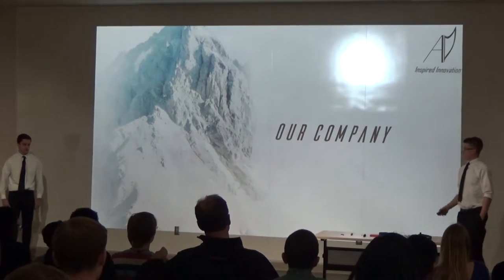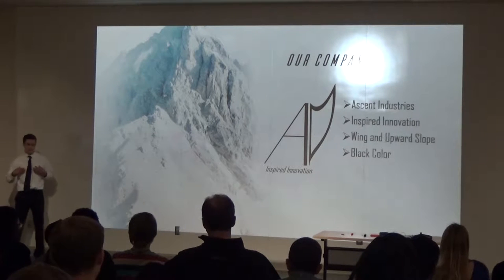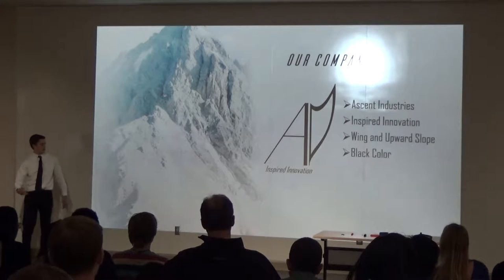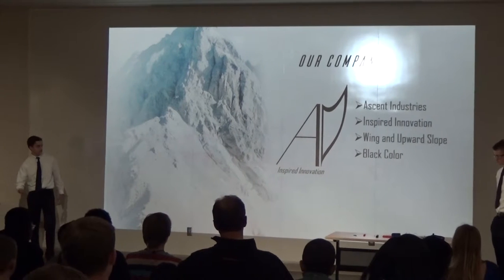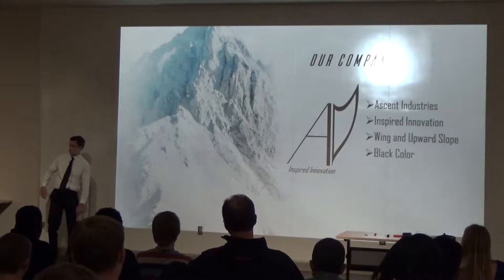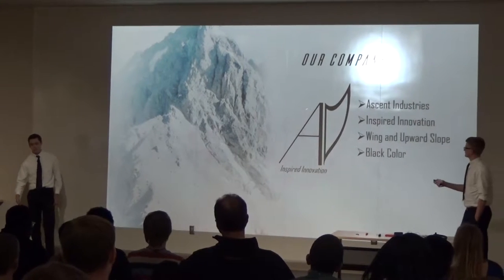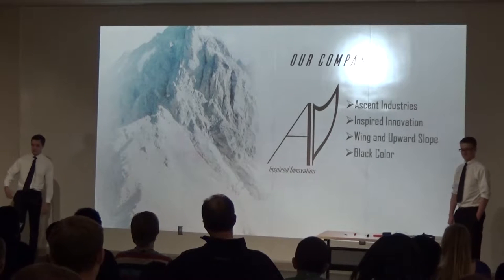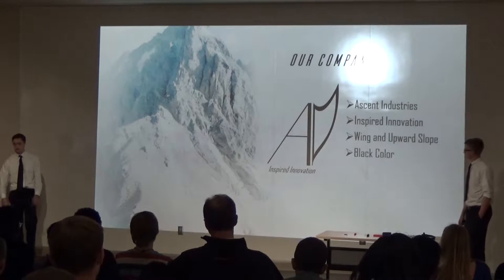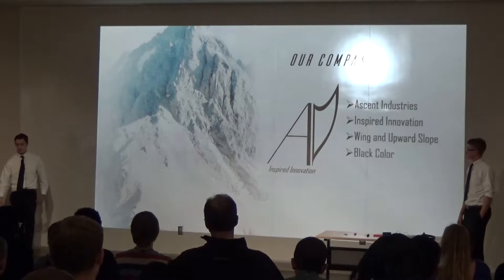A little bit about our company. We're Ascent Industries and our motto is inspired innovation. Our logo is a wing with an upward slope to show that we want to ascend to the top of the industry — kind of goes with our name. We picked black because it's bold, and we wanted a very simplistic logo to show that we're taking a simple, cheap, and effective approach.